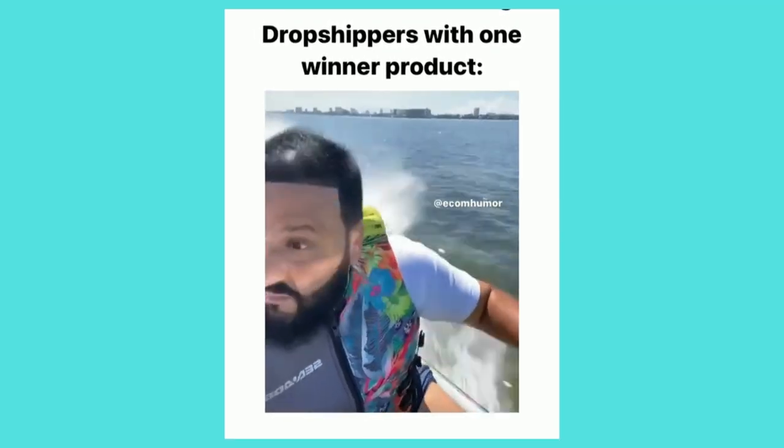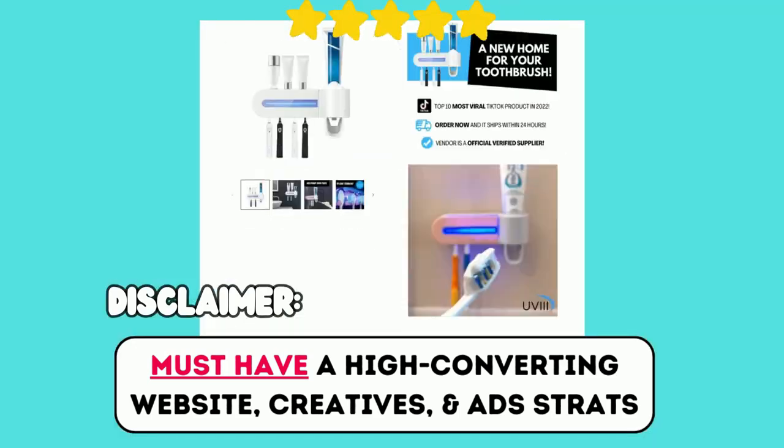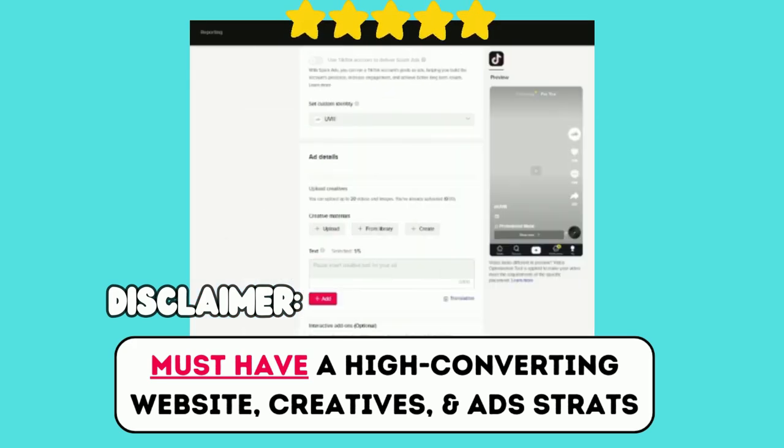Don't worry because I did all the due diligence so that you didn't have to. If you watch this entire video and decide to sell any of these 10 products in Q4, you will have a much higher chance of succeeding on your dropshipping store. Keep in mind you will only succeed selling these products if you make a very good website, high quality creatives, and test campaigns until you find consistently profitable campaigns. You can learn more on how to do all that in other videos on my channel. So let's begin.